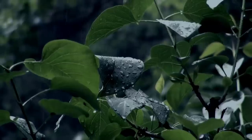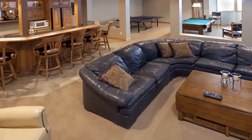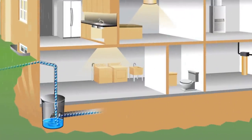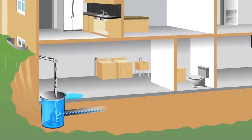Even if you don't live in a floodplain, your basement can be at risk of flooding. Without the right protection, heavy rains can wreak havoc on your expensive investment. Sump pumps are effective for keeping water from entering your home, but when severe weather knocks out your electricity or your primary sump pump fails, your home is at risk.